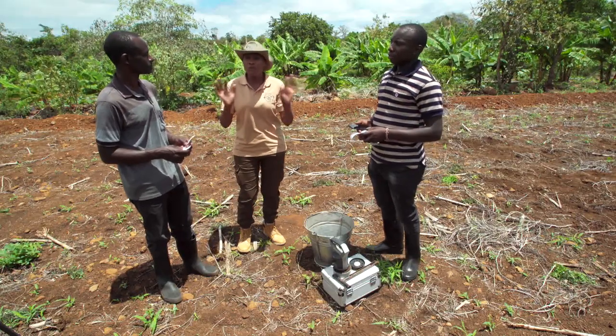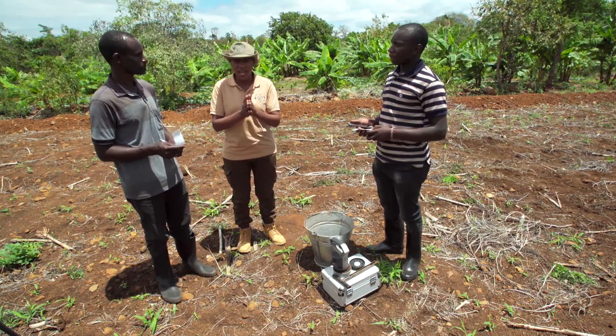Is this piece of land good for growing tomatoes? Definitely. When you go through the recommendation and follow it appropriately, you'll have your maximum yield for this piece of land. And for our farmers, if you're looking for a soil test, kindly get in touch with iShamba.